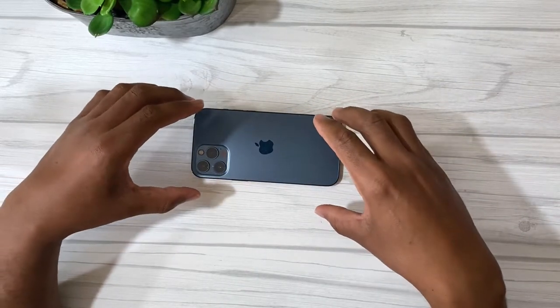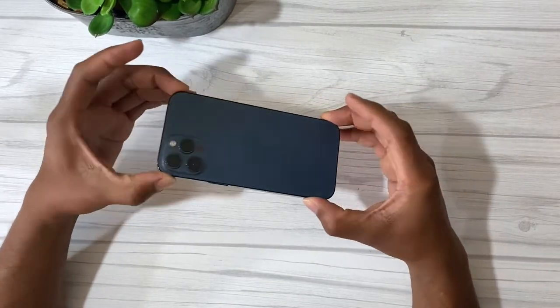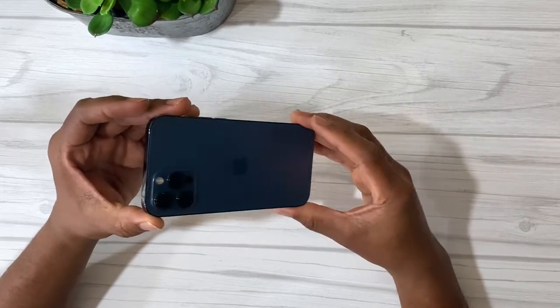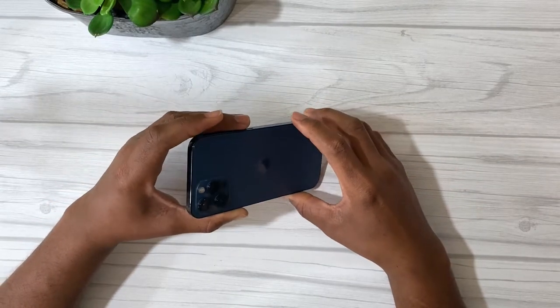So as I said before, this is the iPhone 12 Pro Max, Pacific Blue, and this is a 256GB. I pre-ordered this phone and got it on the first day of launch, which was on November 13th.